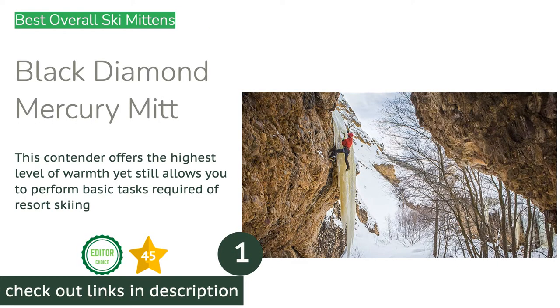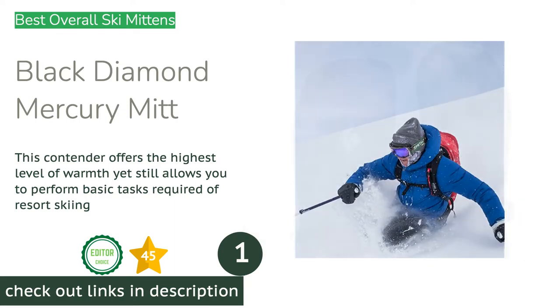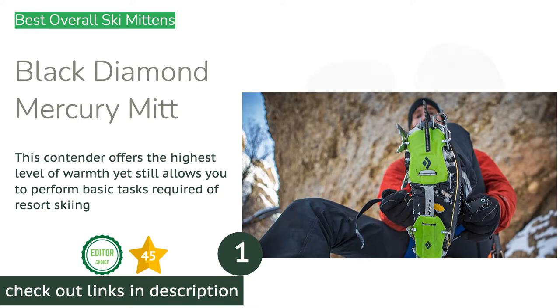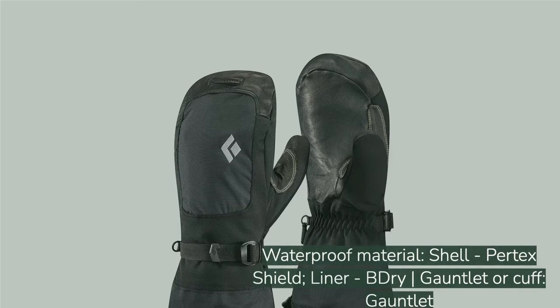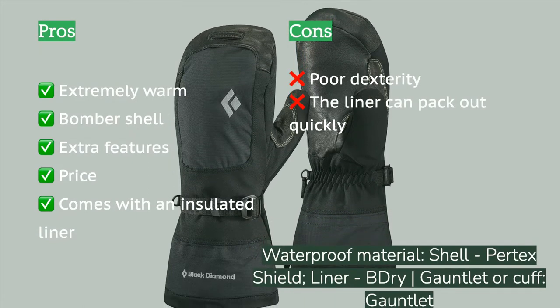The first product on our list is the Black Diamond Mercury Mitt. It is the best overall mitten in our test group — the most weather-resistant mitten coupled with decent dexterity, and unquestionably the warmest mitten we tested. The Mercury performed very well for weather resistance in real-world use and our side-by-side testings.